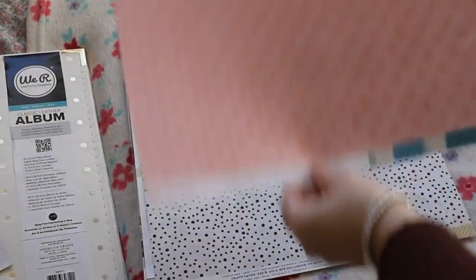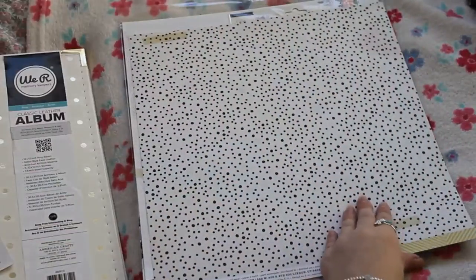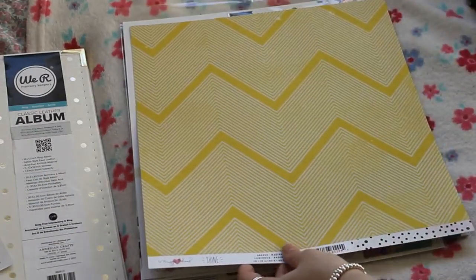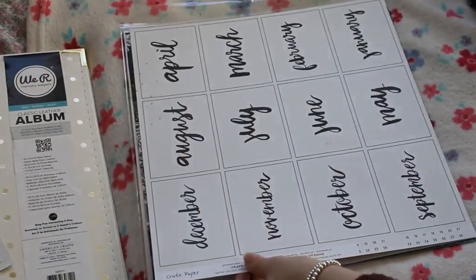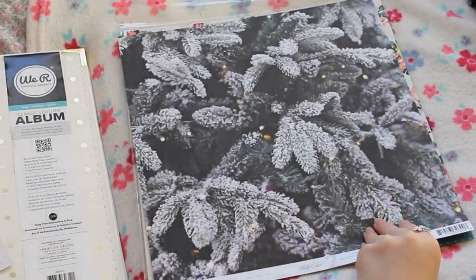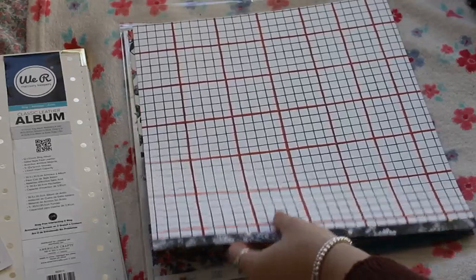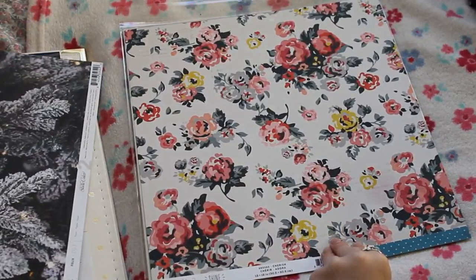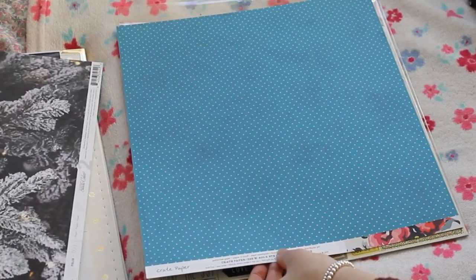On to paper — first we have this gorgeous one with the paint swatches on it, and then it's a pink pattern on the back. Then we have this black and white polka dot and it has a gorgeous yellow chevron design on the back. Next we have this gorgeous calendar one, repeated on the back, and I think that's going to be the front cover for my 2016 album. Then we have this one which is a Studio Calico or a Seven Paper paper — it's wintery and snowy so I'll use that around Christmas time. Finally we have this gorgeous floral from the Shine collection, probably my favorite, and it has that blue polka dot on the back.